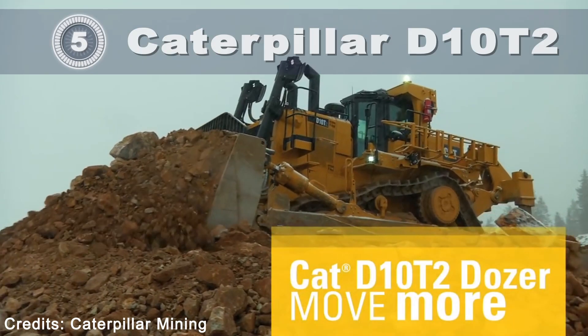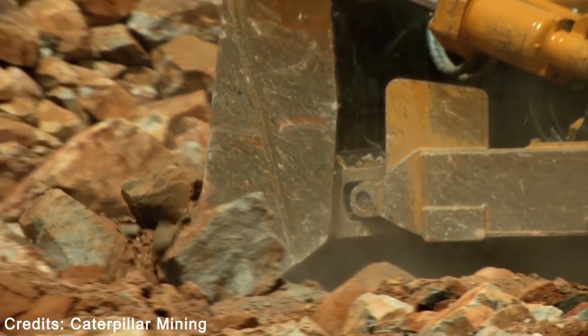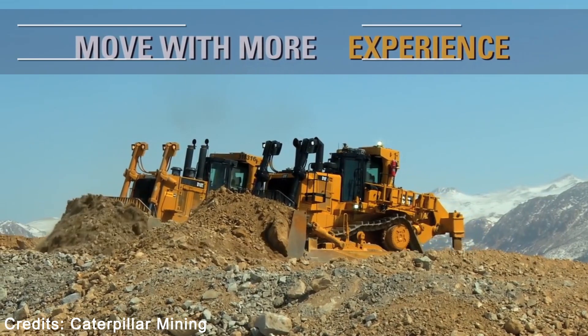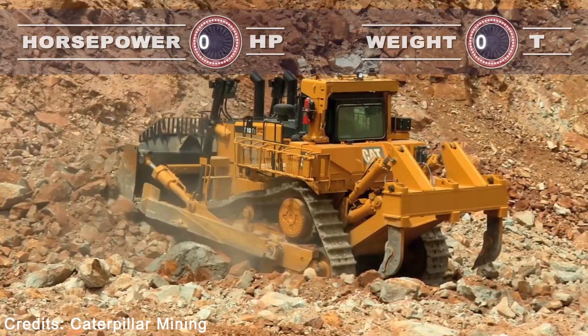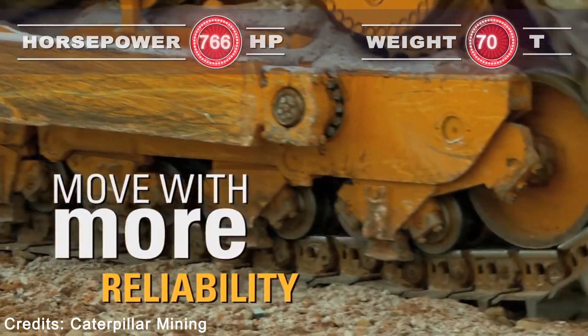Caterpillar D10T2. The CAT D10T2 Dozer is the perfect mix of muscle, comfort, and versatility, with industry-leading features that deliver top performance and high productivity. It is flexible enough to be used on heavy construction sites and robust enough to be used on mine sites.